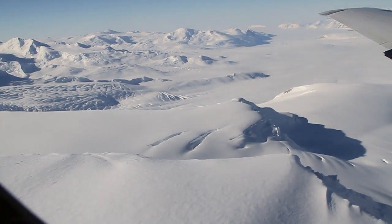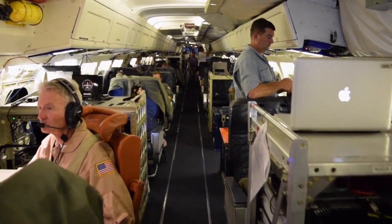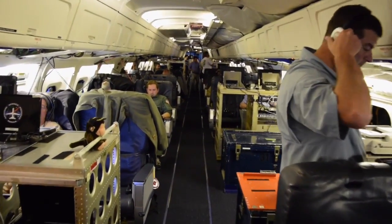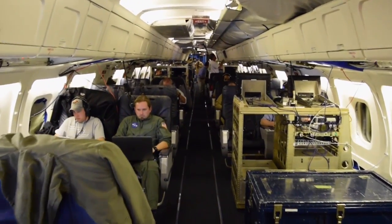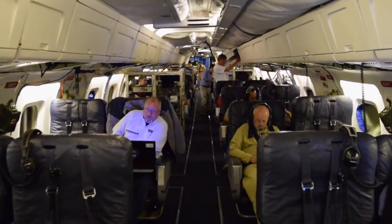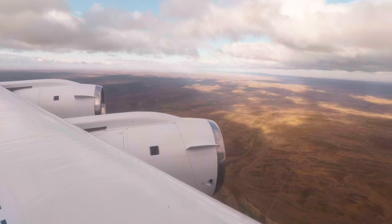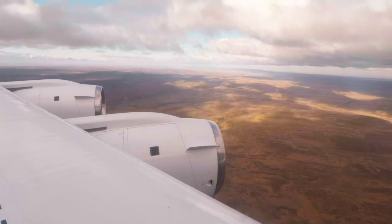IceBridge demonstrated it could operate out of this new region and plans to go back in 2015. But the network of NASA, university, and international partners who use IceBridge data also want to see how things have changed in the Antarctic Peninsula, on the Ronne Ice Shelf, and in the West Antarctic Ice Sheet. So they're returning to operate out of Punta Arenas, Chile once again this year.